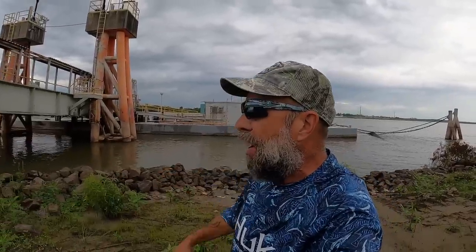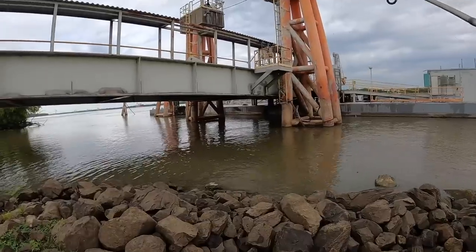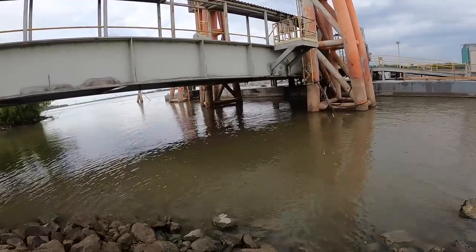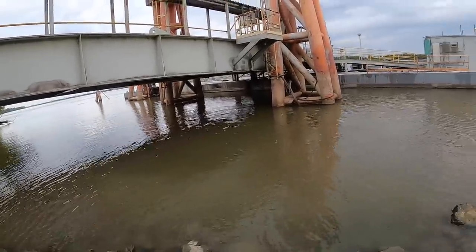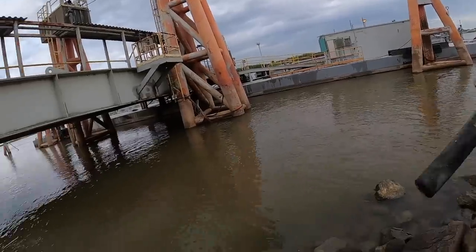There is some activity here right now, so let's see what we can catch. I've never actually fished this ferry landing — I cruise by it a lot going to other spots. Let's see what it's like.